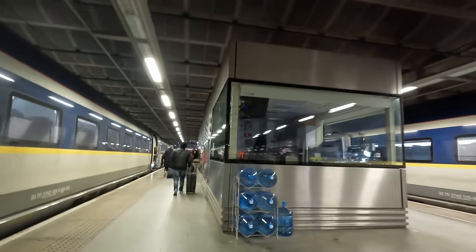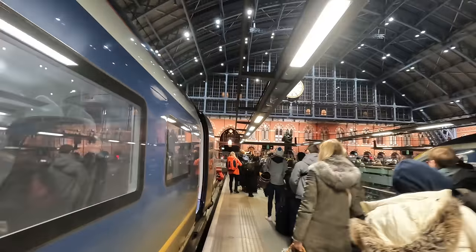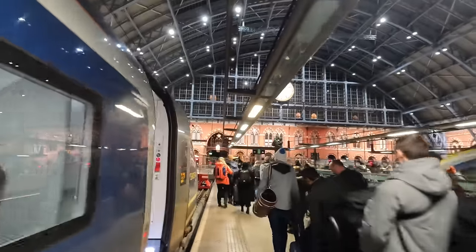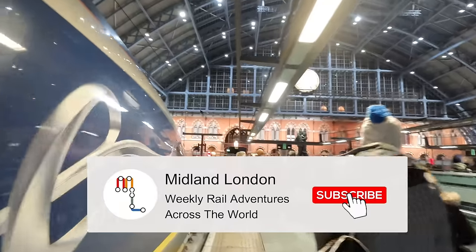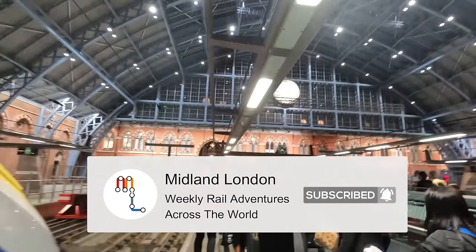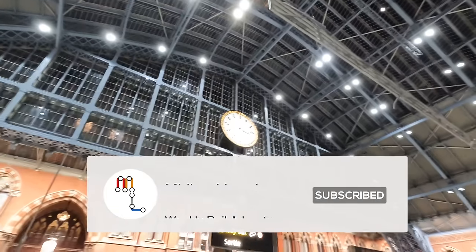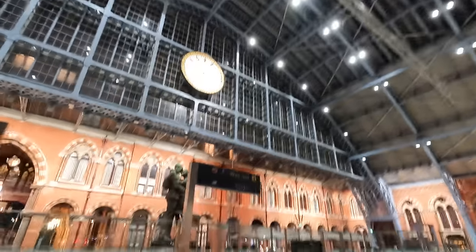Have you travelled by Eurostar from Amsterdam to London before, or any other route for that matter? Let me know in the comments! I hope you've enjoyed today's video — don't forget to like and share it and subscribe to the channel for more content such as this weekly. Thanks so much for watching and I'll see you in the next one.